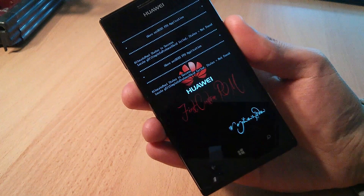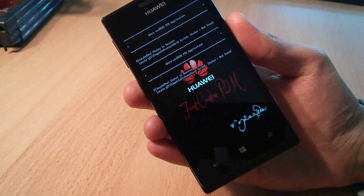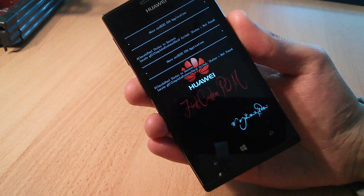Two developers have accomplished this hack in two different ways. One of them has recently published a tool that allows you to unlock and root the Huawei Ascent W1 by clicking only one single button, just like jailbreaking the iPhone.